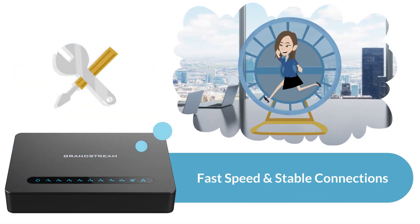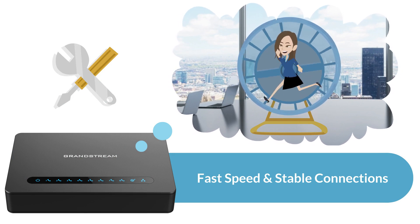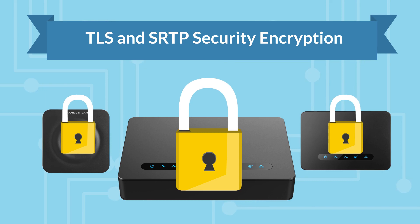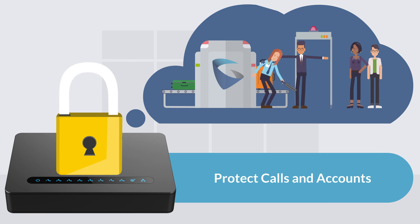Built with Grandstream's industry-leading SIP technology, our ATAs are equipped for fast speed and stable connections. And with TLS and SRTP security encryption built in, the ATAs are set up to protect calls and accounts right from the moment it starts up with its unique security certificate per unit.